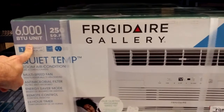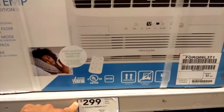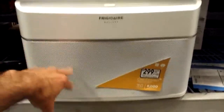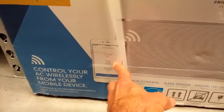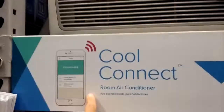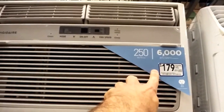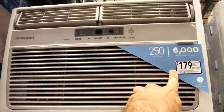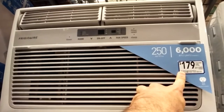This is the size I would be getting — 6000 BTU for $300. This is the Frigidaire Gallery Cool Connect, which you can access and control wirelessly from your mobile device via Wi-Fi. Now, the Cool Connect doesn't have the Quiet Temp technology, and it's a little less expensive at $179 for 6000 BTUs.